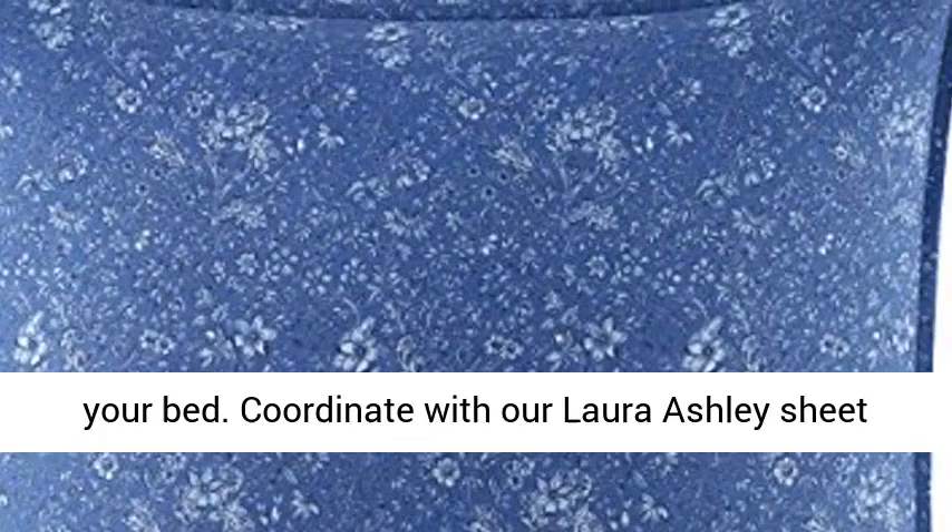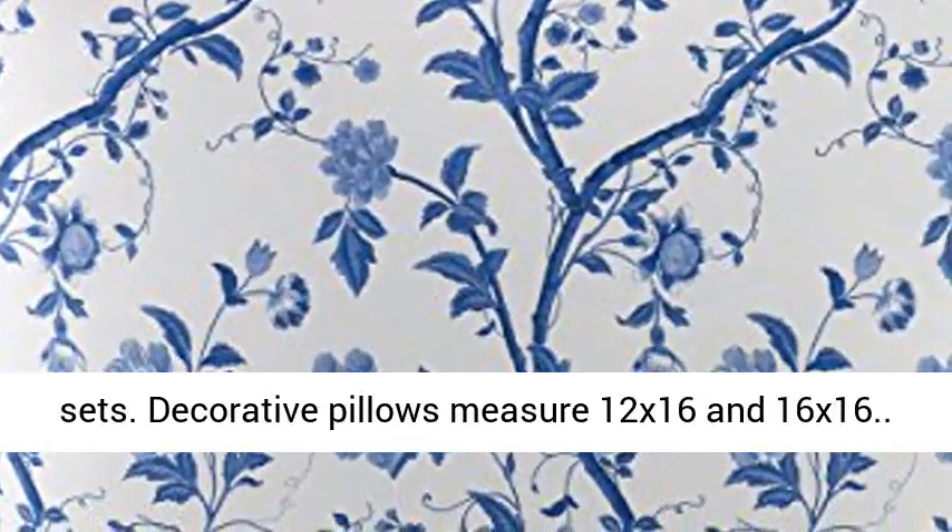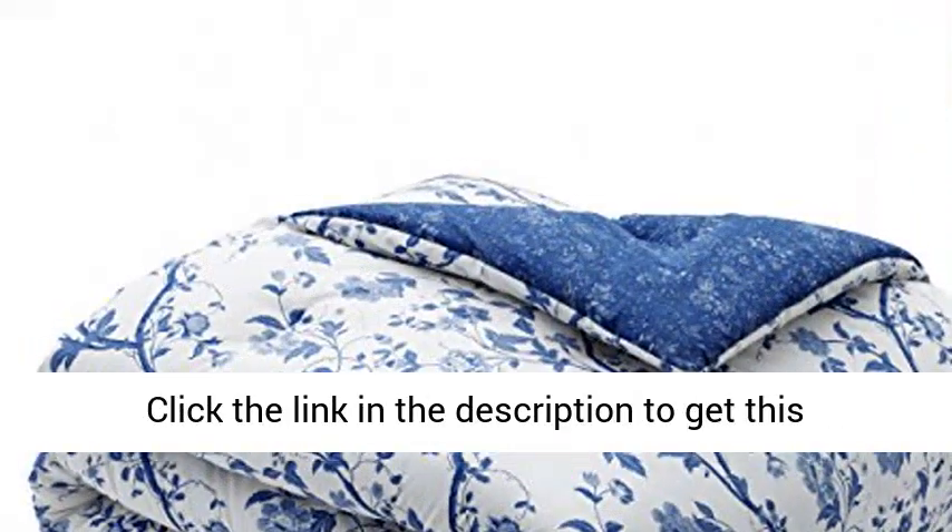Everything you need to update your bed. Coordinate with our Laura Ashley sheet sets. Decorative pillows measure 12x16 and 16x16.